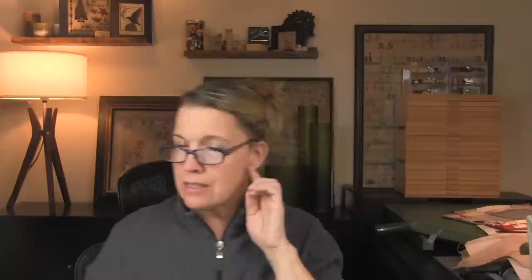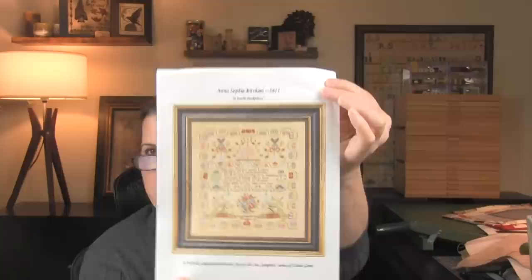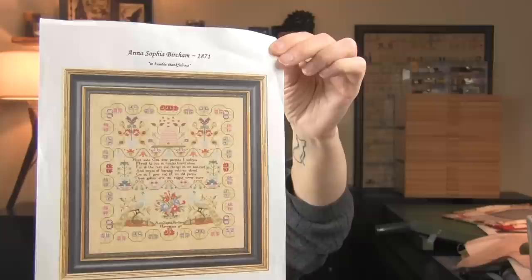The next designer is Hands Across the Sea and I have six projects going. The first one is in this Curling Stones project bag that my friend Gwyneth — who is Curling Stones Cross Stitches — made for me. The chart is Anna Sophia Bircham 1871. I started this last year around my birthday.